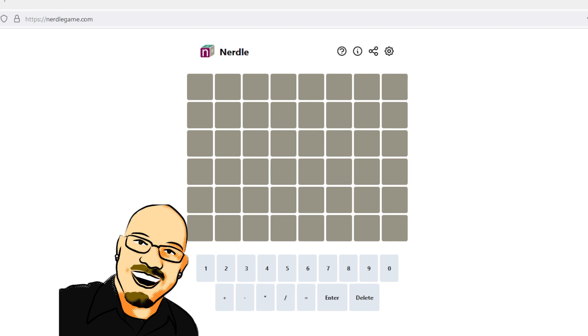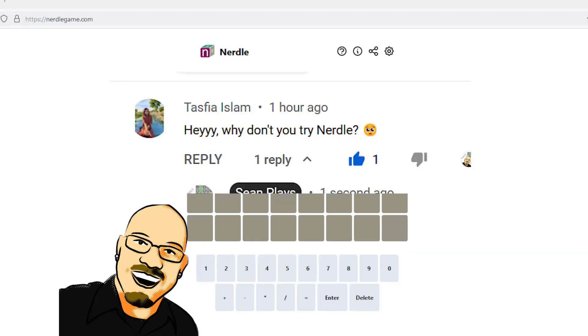Good morning, friends! Sean here once again, and we have another viewer-suggested logic puzzle. This time it's from Tasphia. This is a great suggestion, Tasphia. I'm definitely looking forward to it.